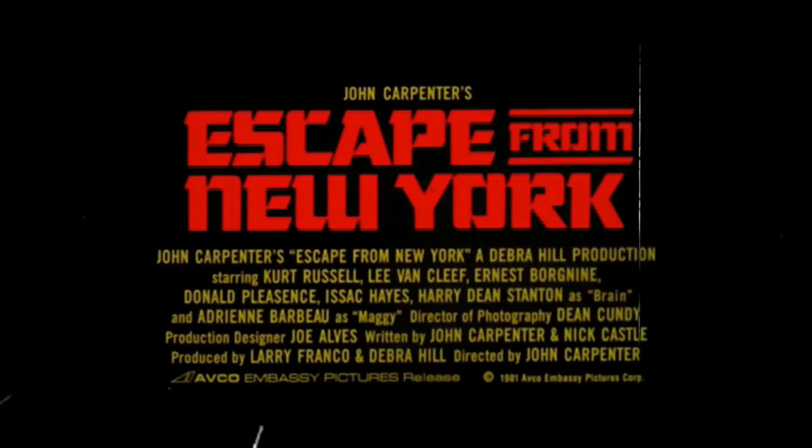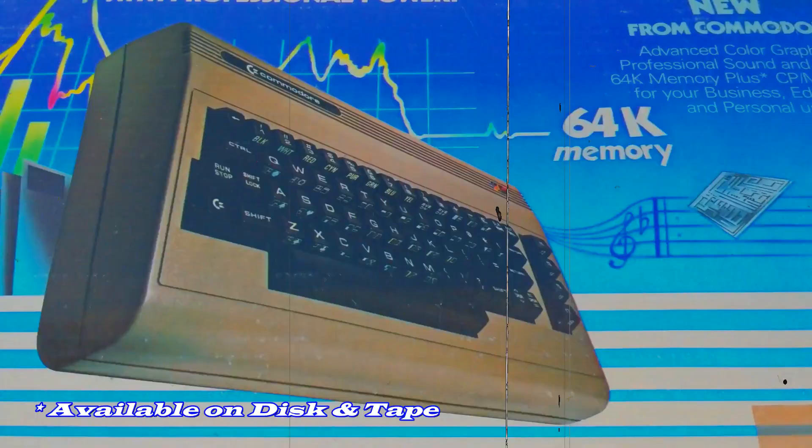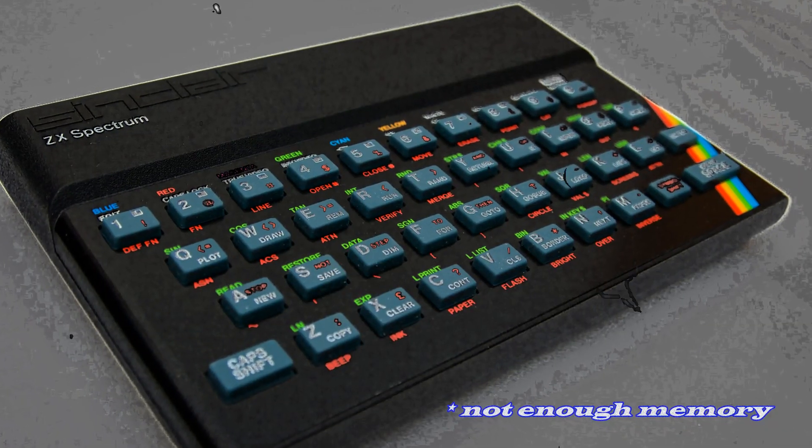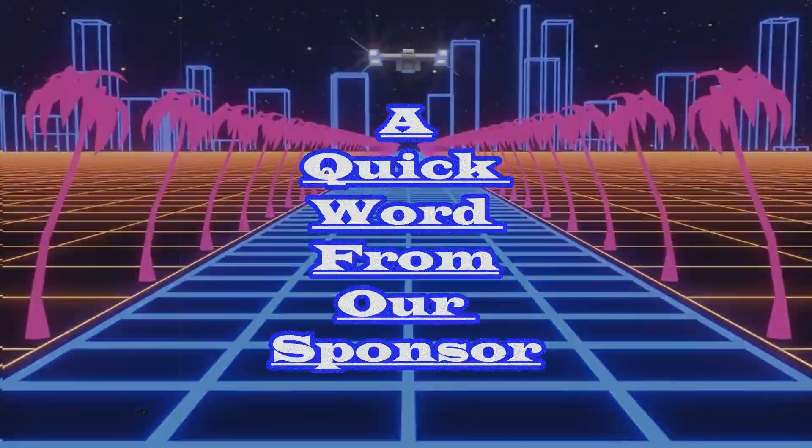John Carpenter's Escape from New York, the video game, on the world's most advanced computer, the Commodore 64. Not available on Spectrum. And remember kids, once don't use drugs. This advergame was brought to you by...